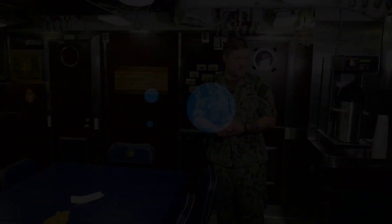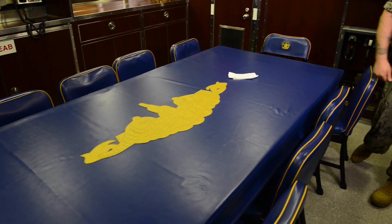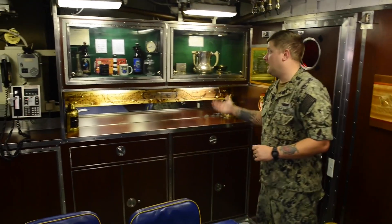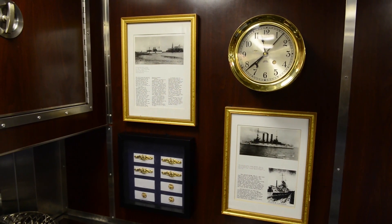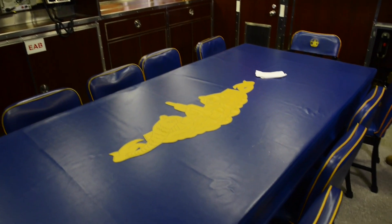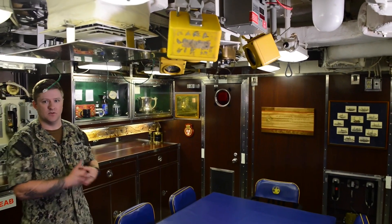Here is the wardroom — this is where the officers dine. They have all their meals here and it's all assigned seating. You have the captain, XO, and then everyone else can fill in where need be. Up here, we have a lot of namesake items from the state of Maine and previous ships that bore the name Maine. The additional purpose of the wardroom: if Doc had to perform an emergency surgery while underway, it would take place in the wardroom.